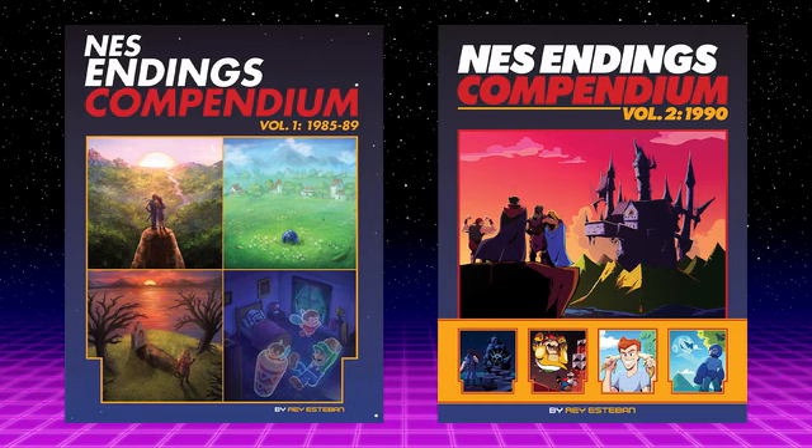This new book picks up right where Volume 1 left off, and it covers every NES game released throughout 1990. There were actually so many new games launched just within the 12 months of 1990, that that one year alone has more game endings to talk about than all five preceding years combined.